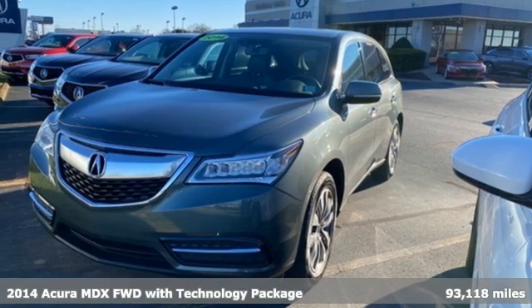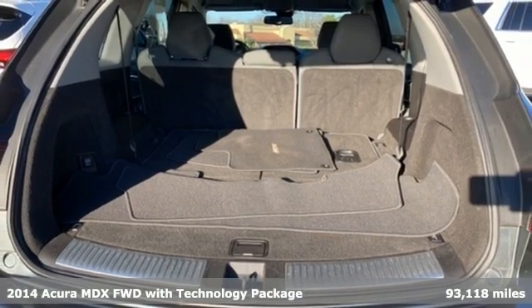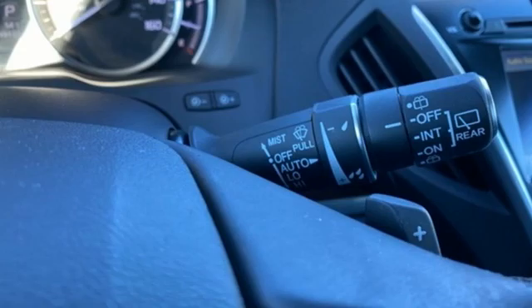It's a 2014 Acura MDX. Acura has a legacy of innovation, a legacy that continues here. It comes nicely equipped with features you'll love.